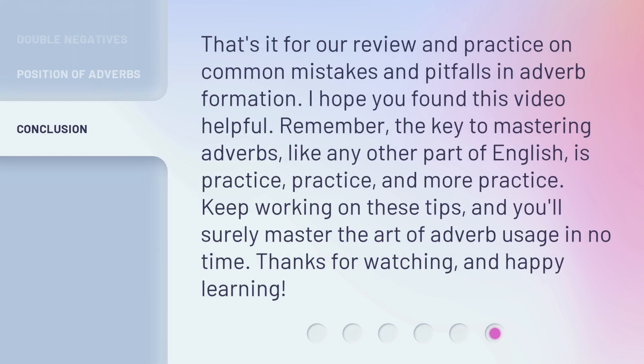That's it for our review and practice on common mistakes and pitfalls in adverb formation. I hope you found this video helpful. Remember, the key to mastering adverbs, like any other part of English, is practice, practice, and more practice. Keep working on these tips, and you'll surely master the art of adverb usage in no time. Thanks for watching, and happy learning.